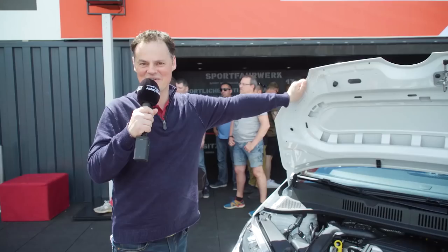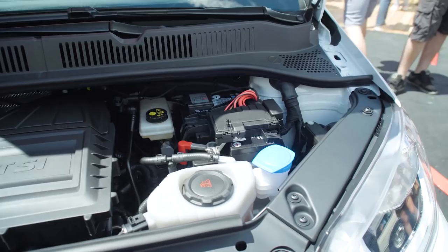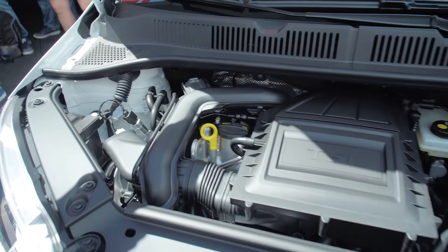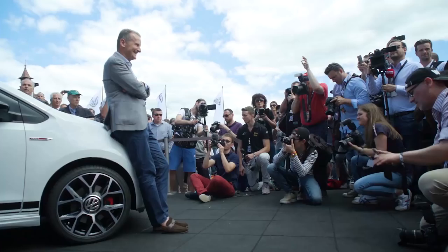I'm hoping that all the care and attention has gone into the engine — let's take a look at that. This is a three-cylinder one-litre TSI petrol engine. It produces 115 horsepower — that's five more than the original Golf GTI. It's also putting out 200 Newton metres of torque, and as you can see it's quite compactly placed within the engine compartment, going right back into the car. Hopefully it will be as much fun to drive as it is to look at.